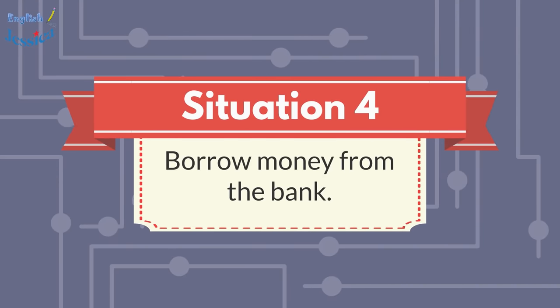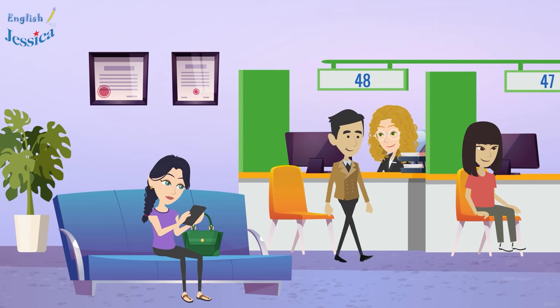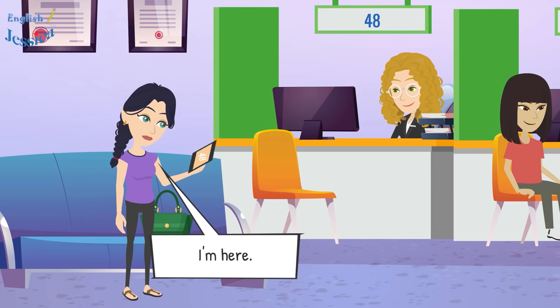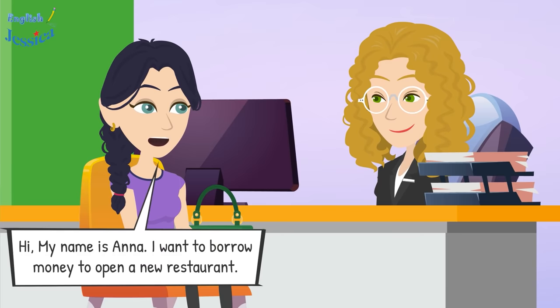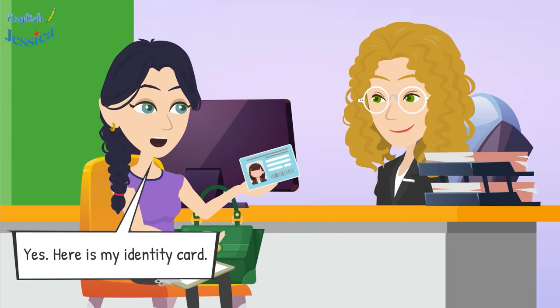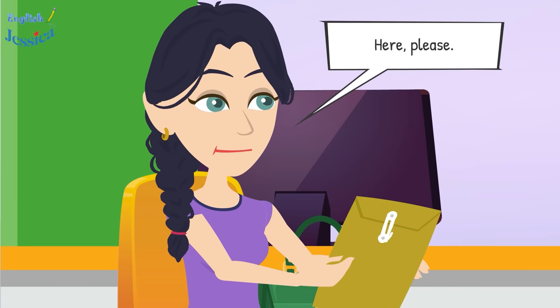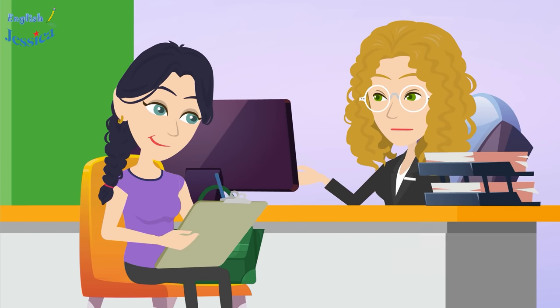Situation four: borrow money from the bank. Good morning, what can I do for you? Hi, my name is Anna. I want to borrow money to open a new restaurant. Could you give me your identity card and fill in your information on this form? Yes, here is my identity card. After that, please give me information about your collateral.